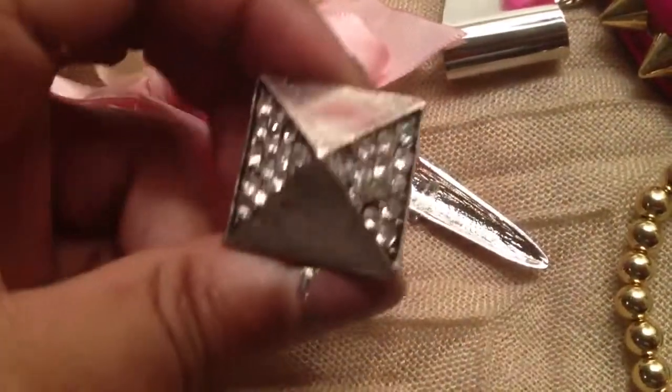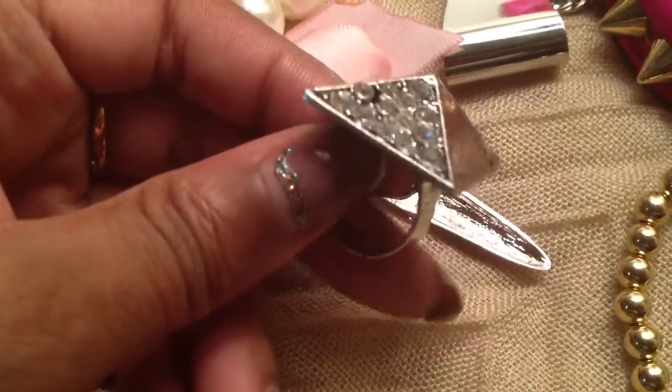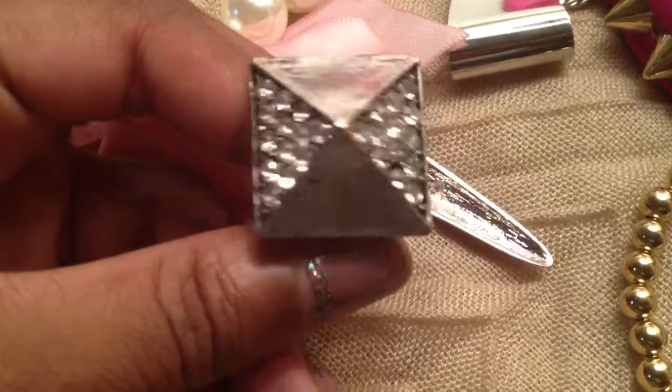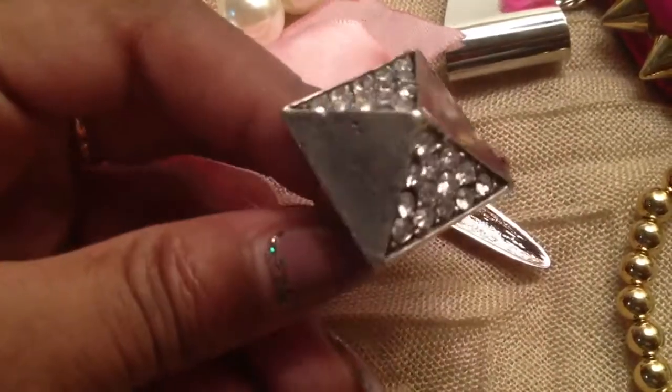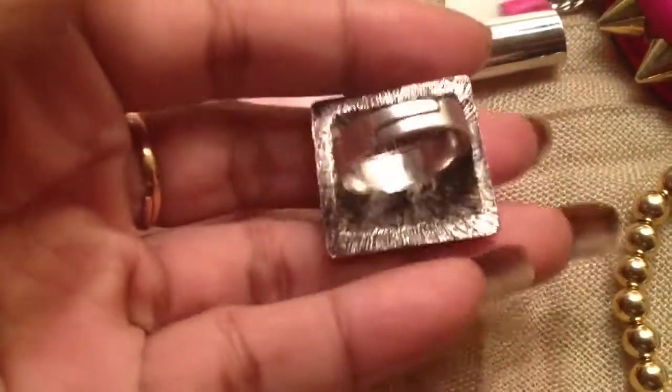I didn't buy that many rings. This ring is very sturdy — it's like a pyramid stud. I've always wanted a ring like this, and they were really expensive at Macy's and places like that, so I was so happy when I got this one for $1. Solid metal, adjustable, and very nice.